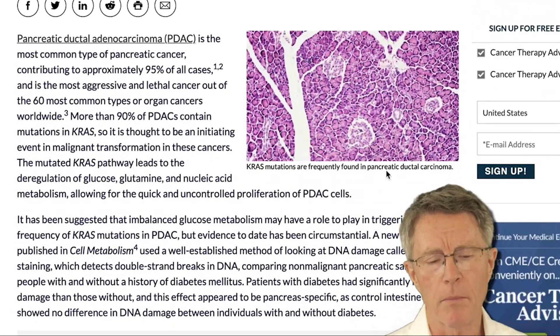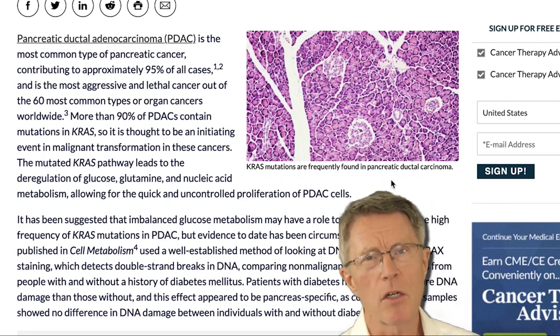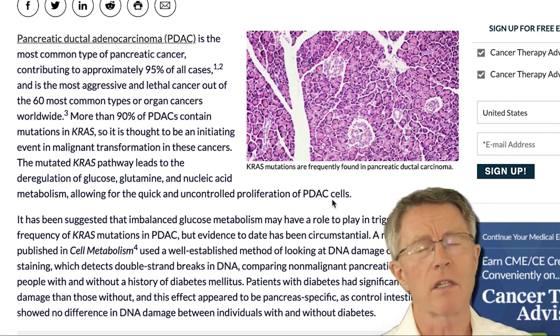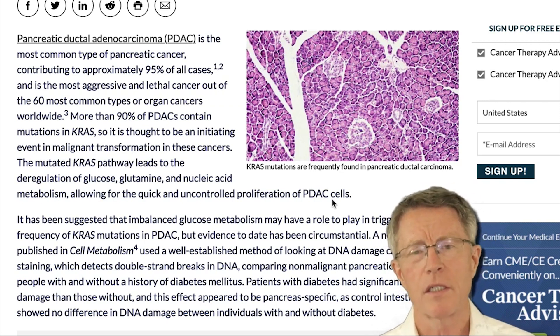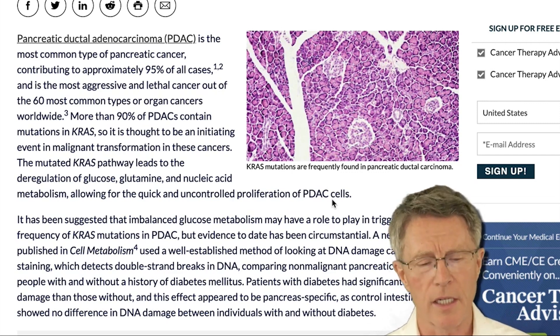We're talking about pancreatic ductal adenocarcinoma, or PDAC. It's the most common type of pancreatic cancer, contributing to about 95% of cases. It's the most aggressive and lethal cancer out of the top 60 organ cancers. One of the major reasons is that it's so difficult to find pancreatic cancer in its early stages.